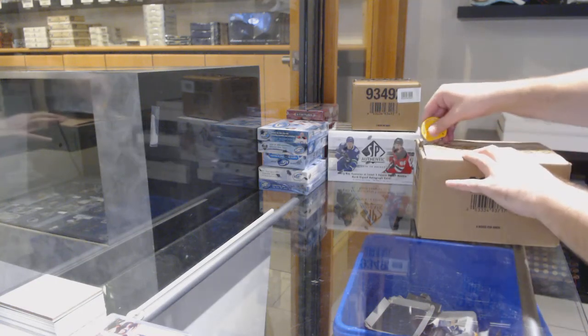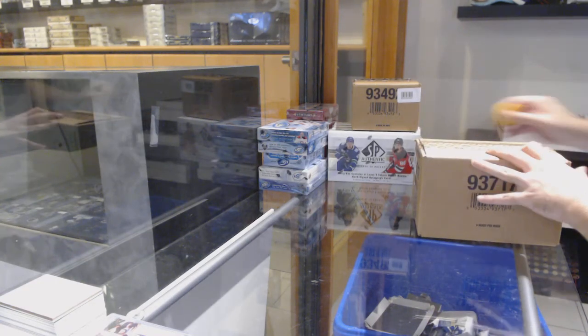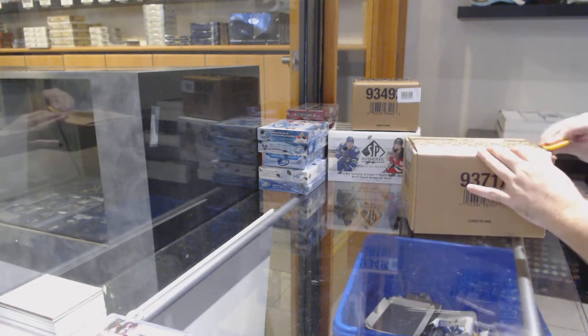Here we go, $12,030. We have the ice case.